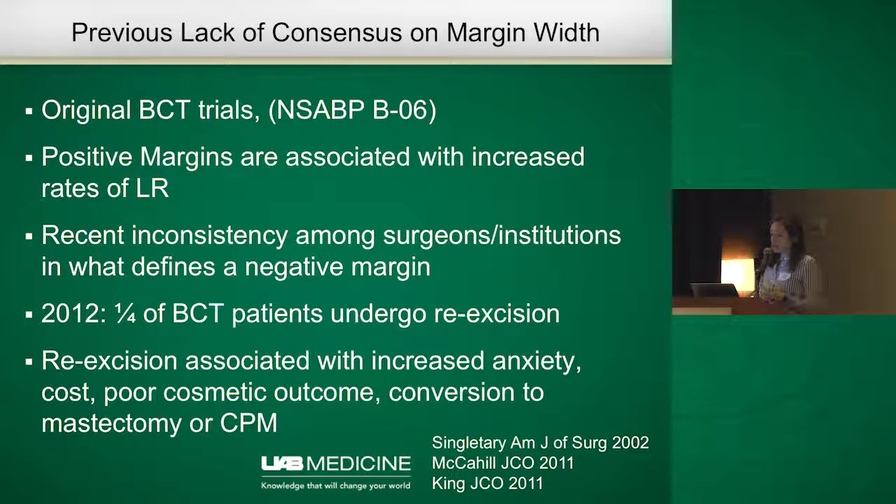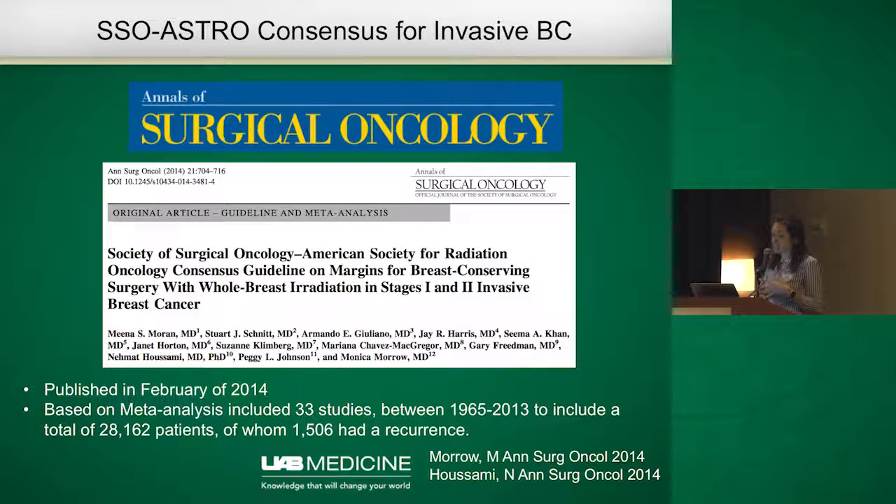Recently, the SSO and ASTRO came together in 2014 for a consensus statement on what we should do for margins in invasive breast cancer. That was based on expert opinion as well as a meta-analysis published at the same time, which looked at 33 studies between 1965 and 2013, including over 28,000 patients, of whom only about 1,500 had a recurrence. With that, they were able to come up with good guidelines for how we talk to patients after breast conservation therapy.